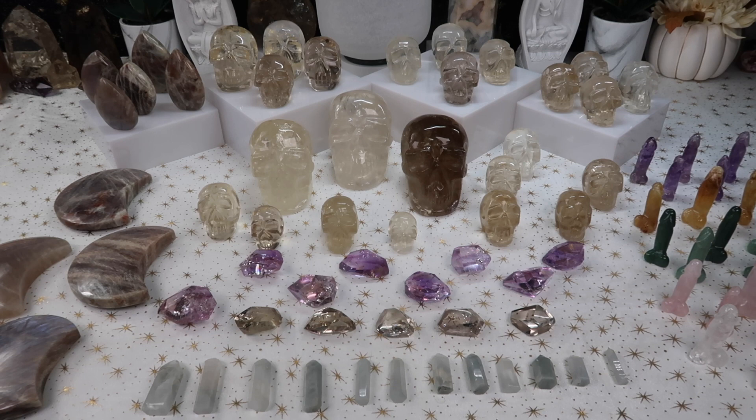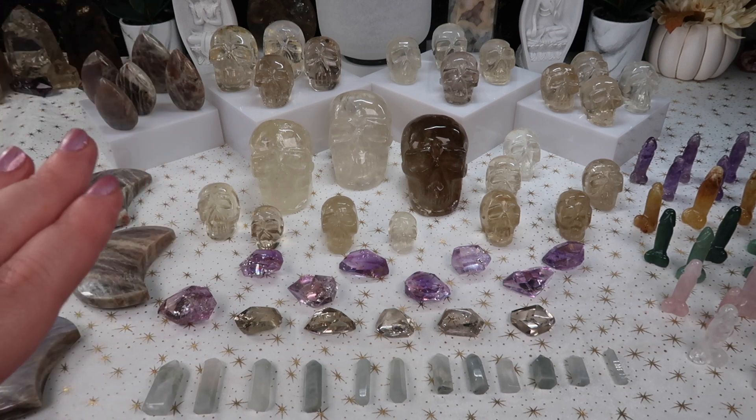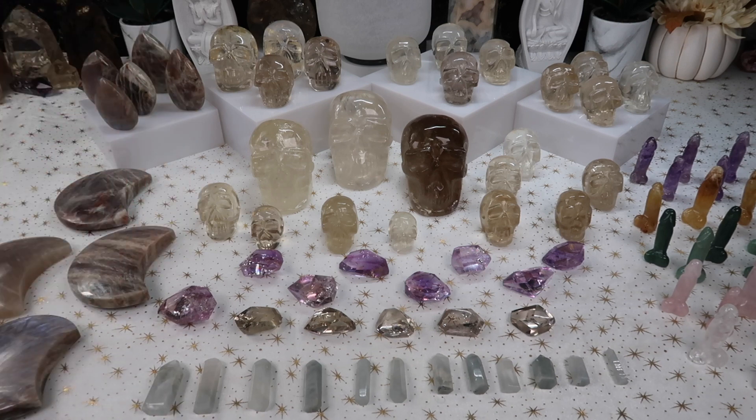I'm super excited about this table — a lot of these items are higher quality and higher end. With that said, I just want you guys to be aware that prices are going to be pretty steep for some pieces, especially the citrine skulls, which have been one of the most expensive things I've brought into the shop. But with higher quality, obviously the price points go up. I will still be mindful and bring in lower quality options too. Anyway, let's get started with today's preview.